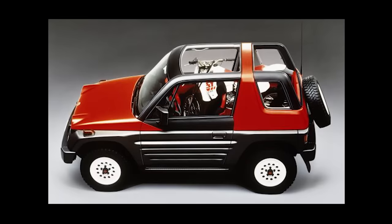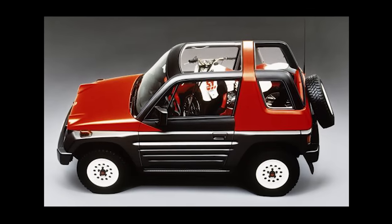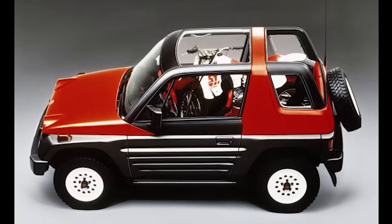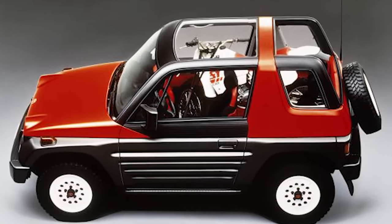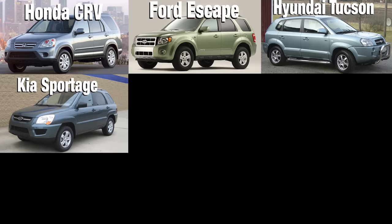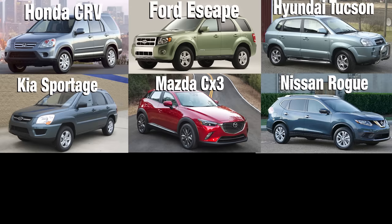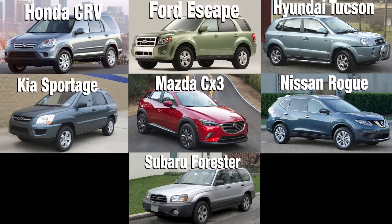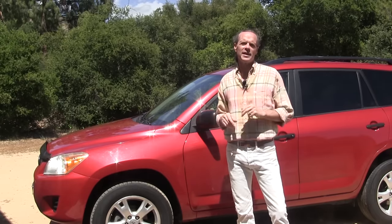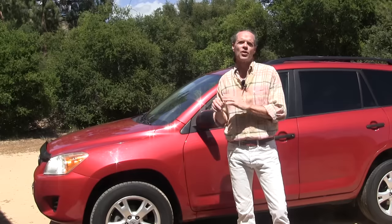The original concept Toyota RAV4 debuted in 1994 as the first and only small compact crossover. If you've ever owned any crossover or small SUV like the Honda CR-V, Ford Escape, Hyundai Tucson, Kia Sportage, Mazda CX-3, Nissan Rogue, or even the Subaru Forester, then you can thank Toyota for pioneering the concept. It was way ahead of its time and truly revolutionary, specifically at a time when sedans were all the rage.